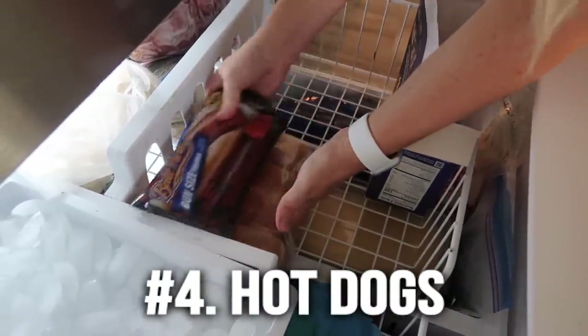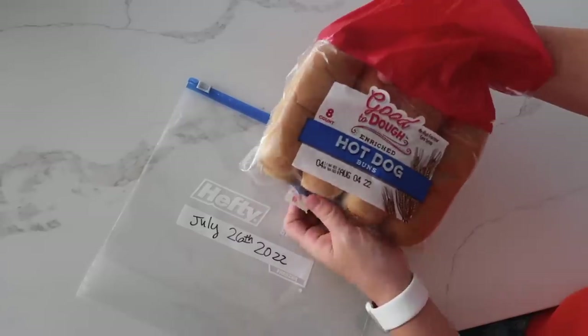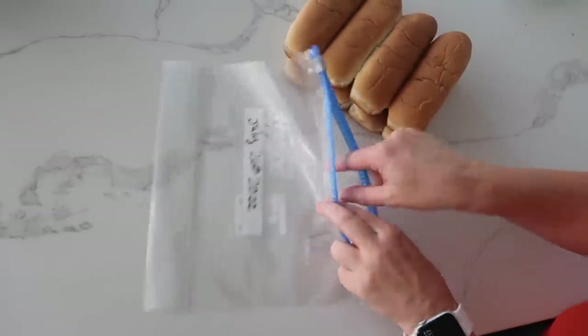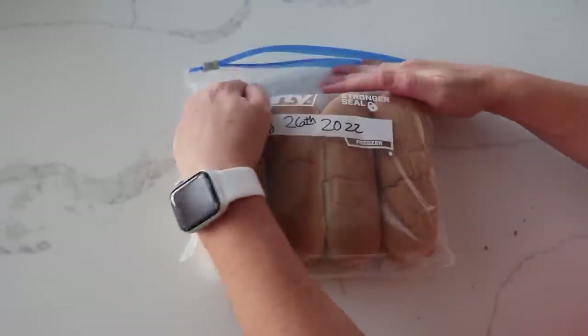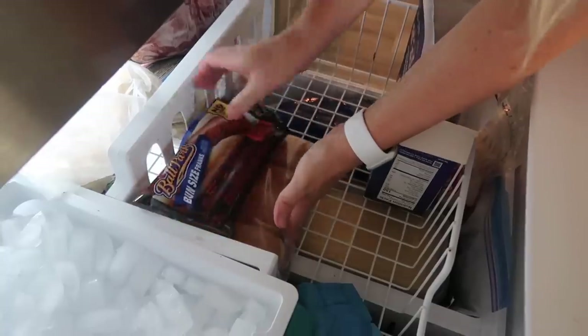Number four is hot dogs. Because they're vacuum sealed, you can stick them in the freezer just like that. I also like to have buns in the freezer on hand, so I have a meal ready to go on those really busy nights when it's like seven o'clock and I haven't even started cooking. My secret with the buns: take them out of their original bag and put them in an actual freezer bag — they'll last a whole lot longer. Make sure you get as much air out as possible.